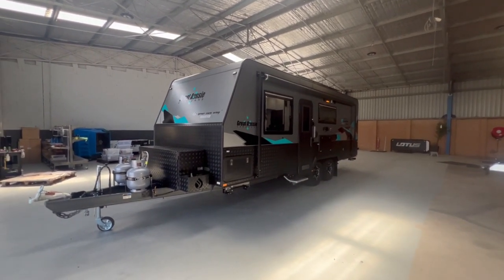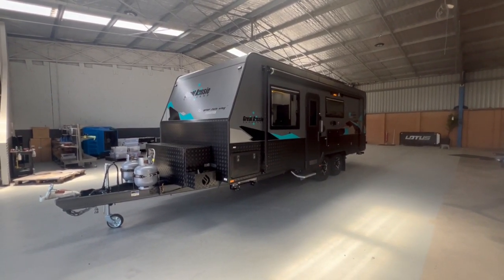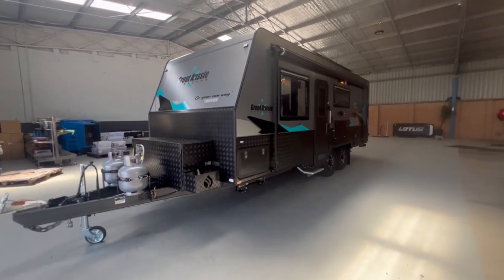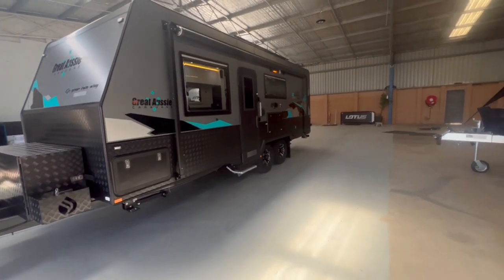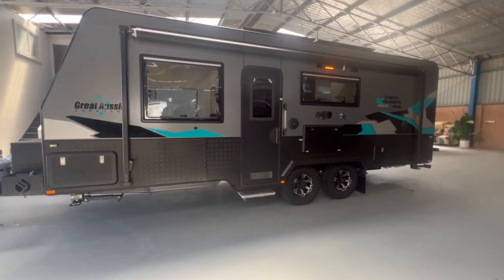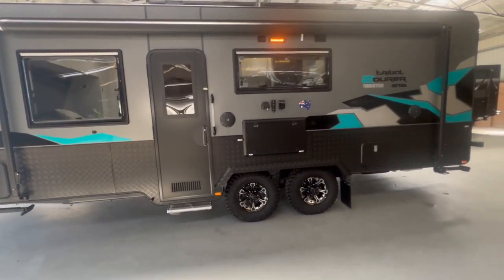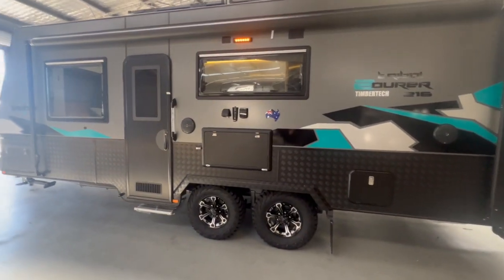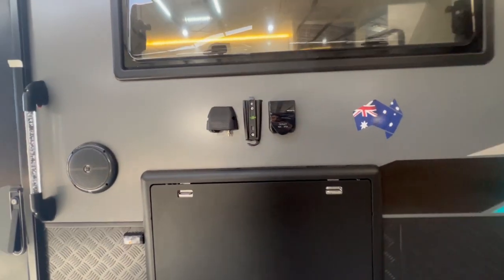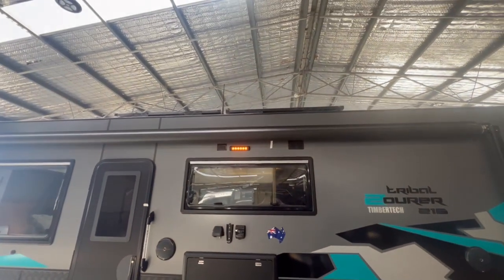The Great Aussie Tourer on display this year at this dealership has been upgraded with the limited edition pack, which includes a 6-inch A-frame, two solar panels, two large AGM batteries, 15-inch by two 3-5 wheels, flat cladding, an outside picnic table with outside speakers, outside TV point, TV bracket and PowerPoint bug lights. You can see the solar panels above the roof there.